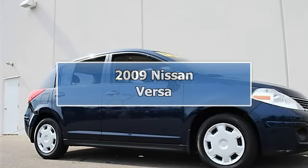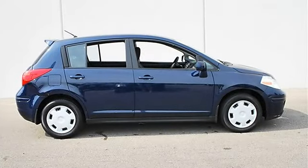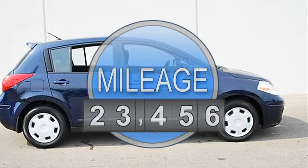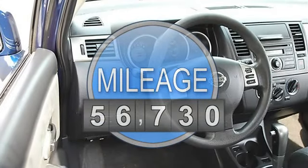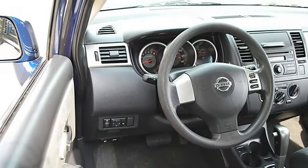2009 Nissan Versa Hatchback. This vehicle features the following equipment: Automatic, Gas Force L1.8L 110, Front Wheel Drive. P02 Power Package includes Power Windows with Driver Side One Touch Auto Up.